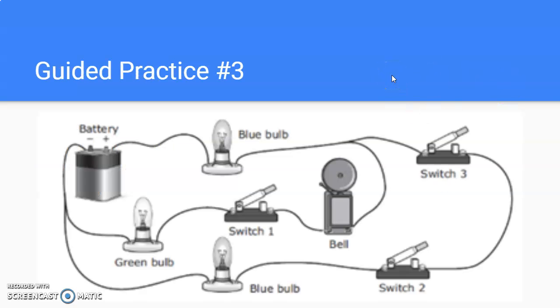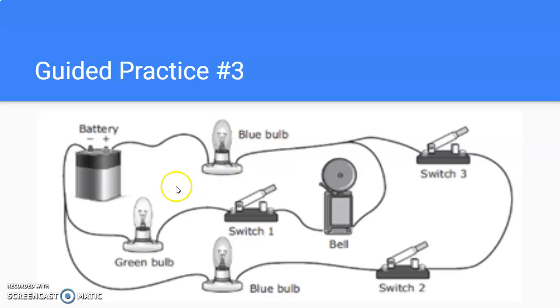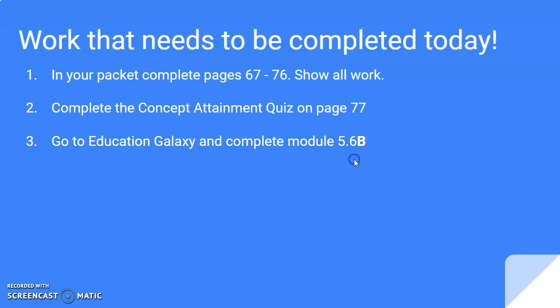Here in this case, we would first label our components, including the battery, the switch, and the testers. Then we would highlight the different pathways it would take, and then we would be able to answer the question. Don't forget your steps. Sorry — my cat just walked right through my laptop. My apologies.